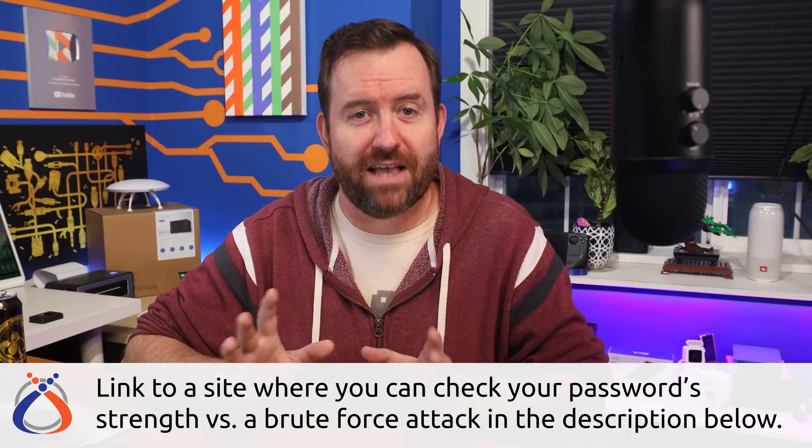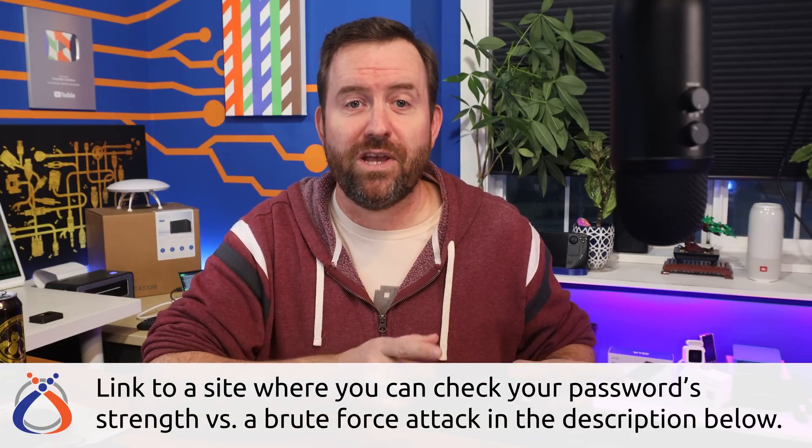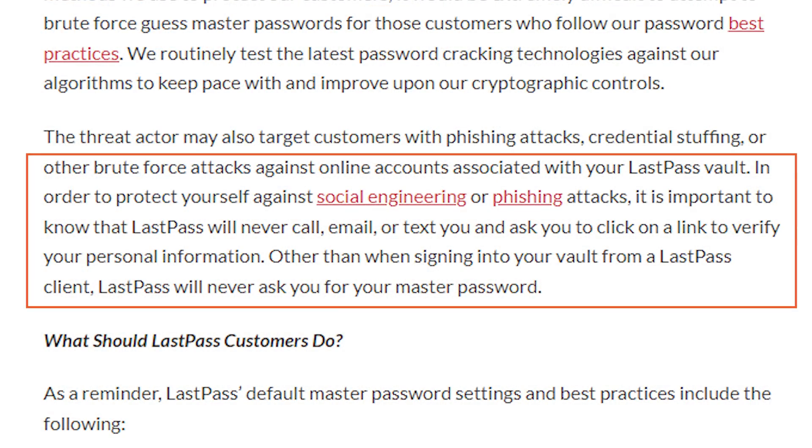And even if a customer has a strong master password, due to the information that was stolen, customers can now easily start receiving phishing emails which will try to get that master password out of them. LastPass has reiterated that they would never ask customers directly for their master passwords, and therefore those master passwords should never be input anywhere except for the LastPass client software that lives on your smartphone or as a browser plugin.